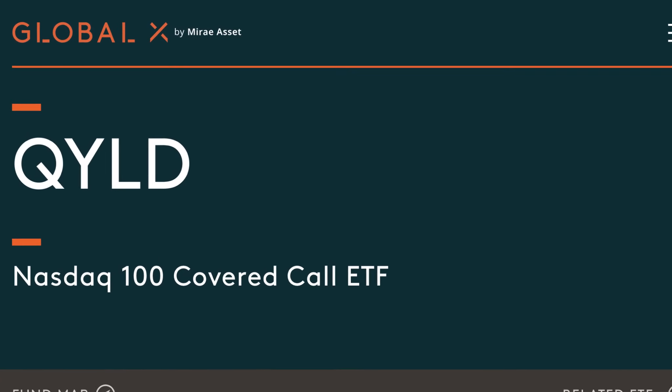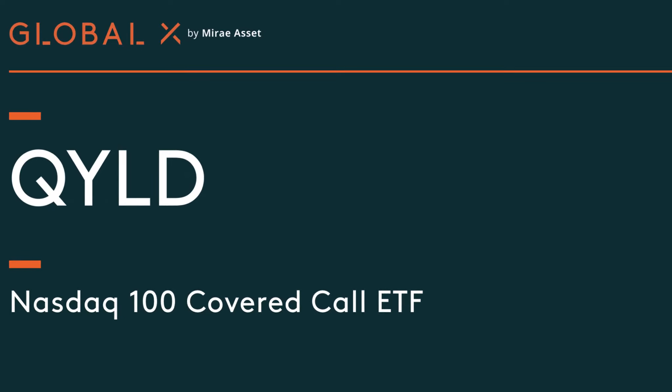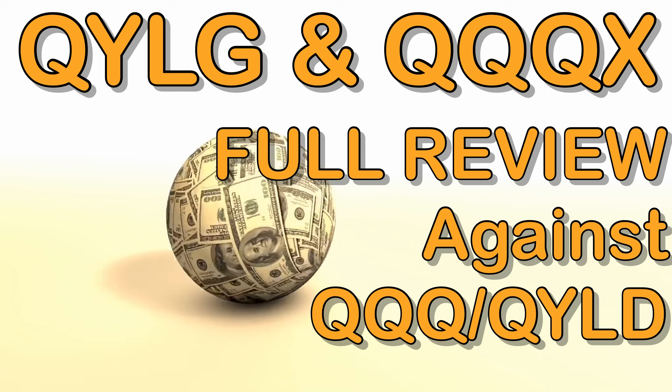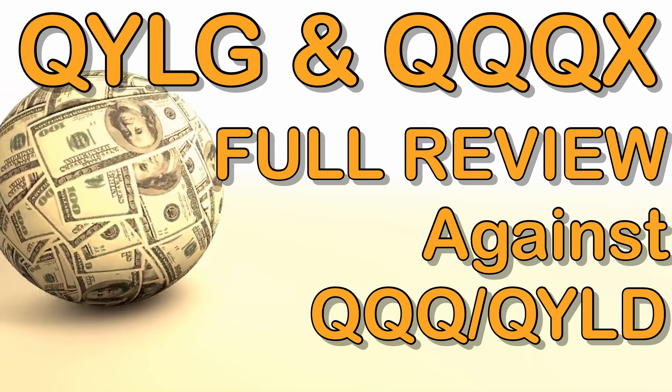We've talked a lot on this channel recently about QYLD, the NASDAQ 100 covered call ETF, and we also looked at how this fund compared to the underlying index QQQ. But is there a way for us to get our hands on a little bit of growth and a little bit of income? In this video, we're doing a breakdown of not just QYLD and not just QQQ, but an investment option in the middle — QYLG and QQQX.